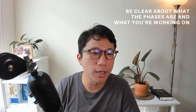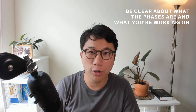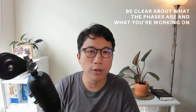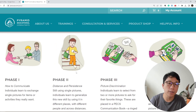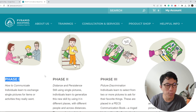The next point is to be clear about the phases of PECS and what they are. You can buy the PECS manual on the internet — this is not an official PECS class, just my sharing. If you can get your hands on the manual, it will help you a lot. There are different phases to PECS.